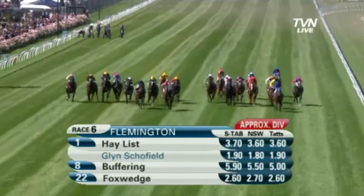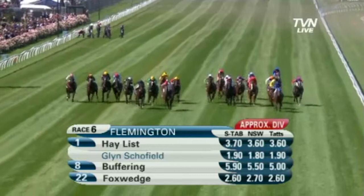Some of you may know he's a 14-year-old sprinter and was the oldest sprinter in Australia at the time. We also used the suit extensively on Haylist, who went on to win the Newmarket recently.